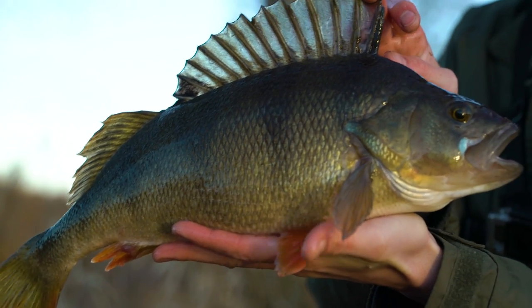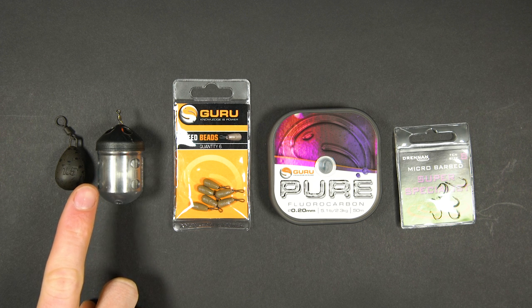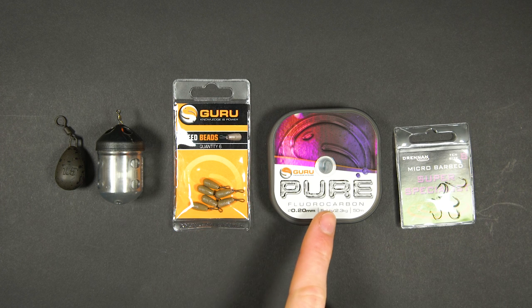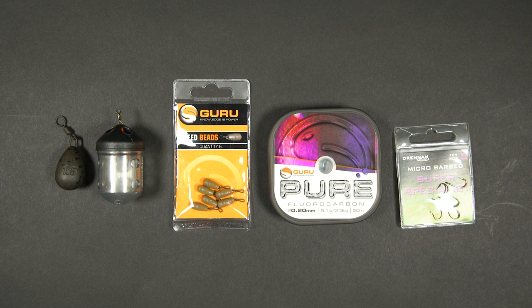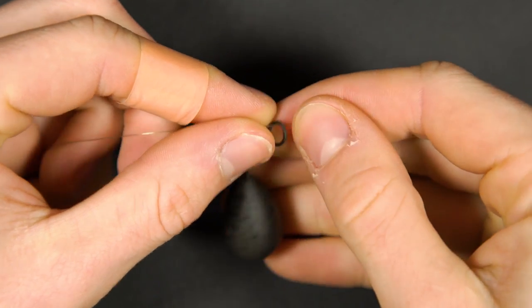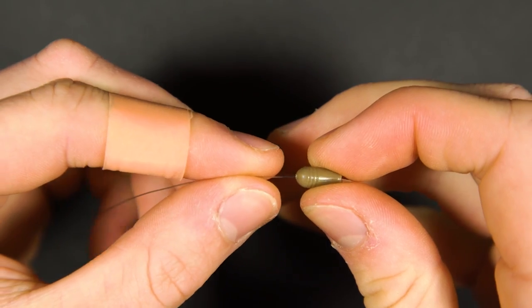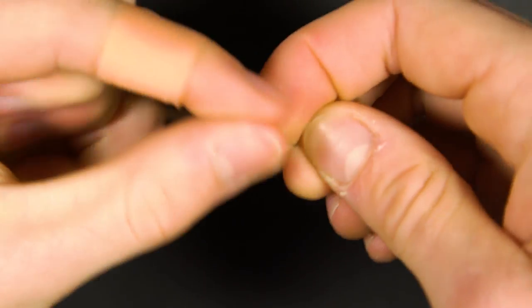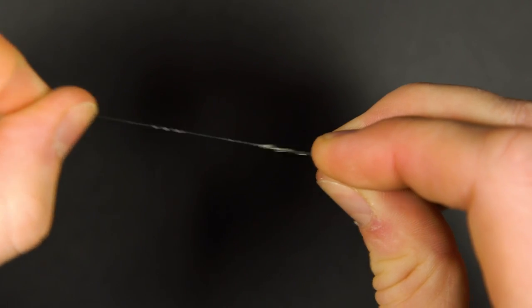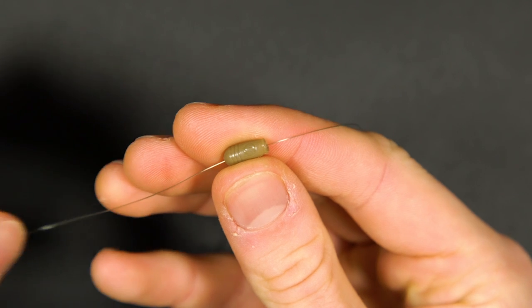To tie a perch ledgering rig you will need the following items: a small lead or maggot feeder, a Guru speed bead, some 5 pound fluorocarbon and a size 8 or 6 hook. Pass your mainline through the eye of the lead. Detach the speed bead and thread the bead section onto your mainline. Tie on the swivel with a half blood, palomar or uni knot. Moisten the knot before pulling it tight and trimming the tag end. The set-up will settle down like this.